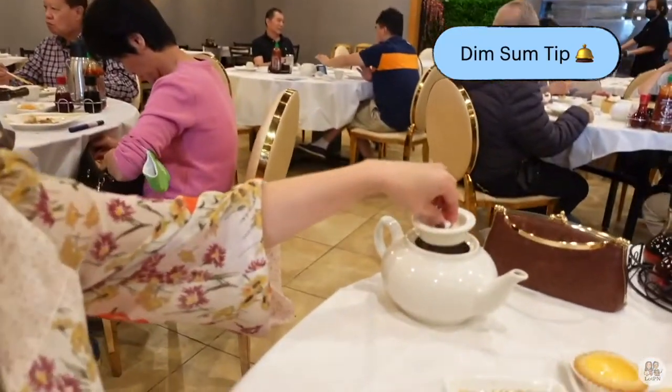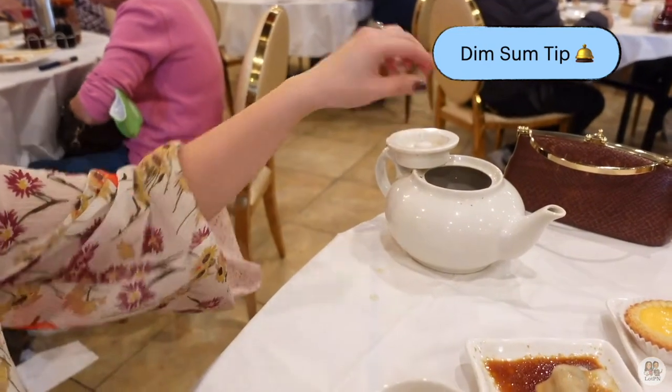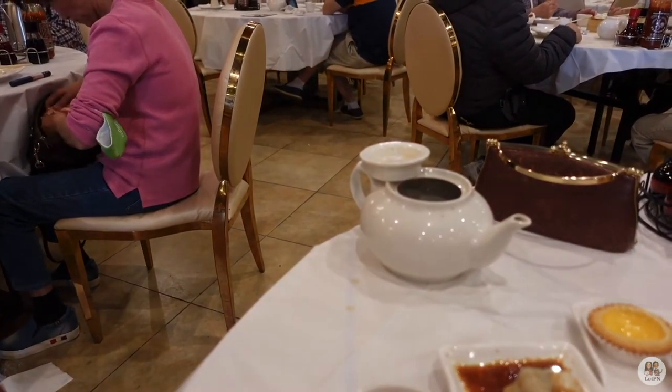We need more tea. All you do is lift up the lid on your teapot and rest it up top — it's a universal signal that you need more tea. Can we please move on to the next dish?